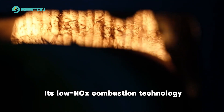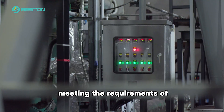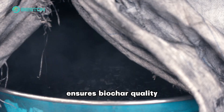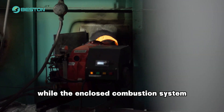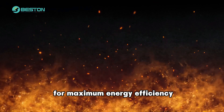Its combustion technology and advanced tail gas treatment system guarantee low pollutant emissions. Meeting the requirements of globally recognized certification platforms, the high-temperature carbonization process ensures biochar quality meets EBC certification standards, while the enclosed combustion system optimizes the utilization of combustible gases for maximum energy efficiency.